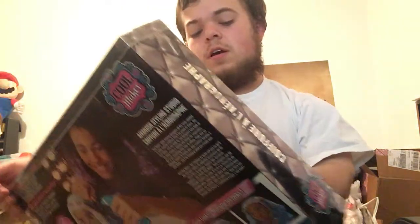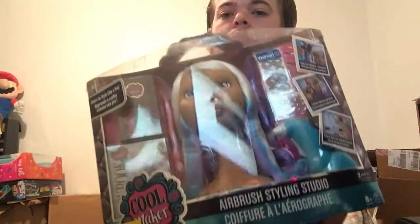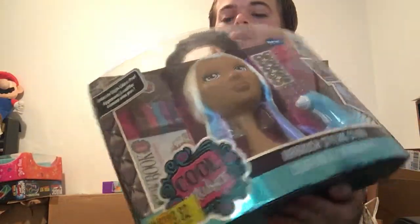I'm going to tell you the big stuff first. I got a Cool Maker Airbrush Stylus Studio where you can do makeup and hair — like a girl's kit and stuff. A lot of these things are really high-ranking on Amazon FBA, which is really good. I made sure there wasn't much competition. I paid $19.82 for it on clearance.